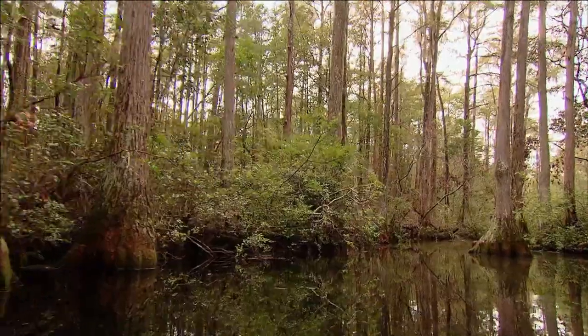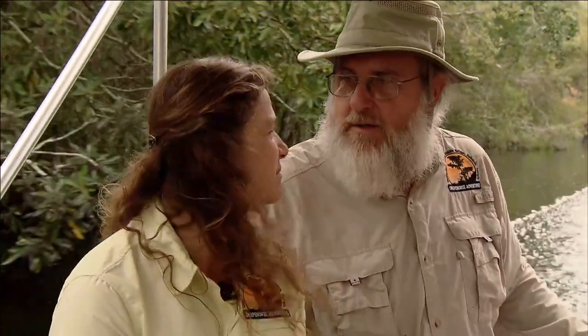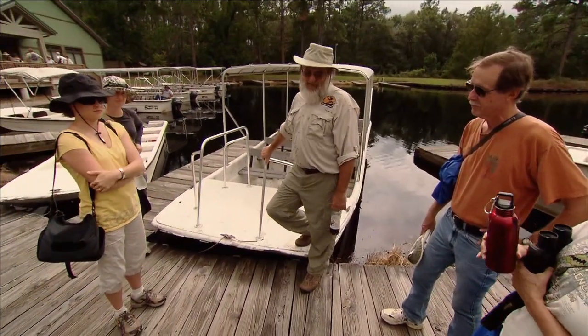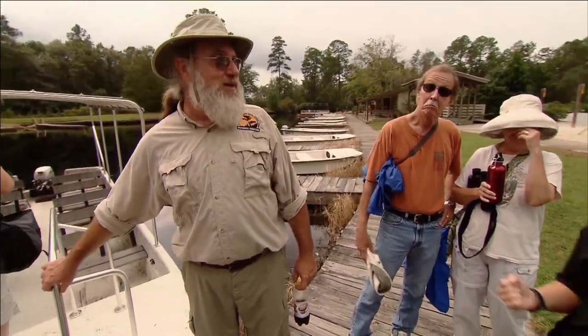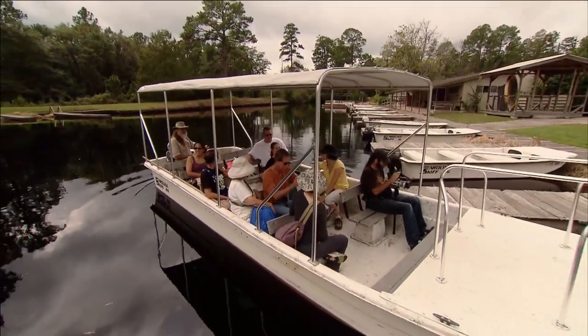We have friends that are mountain people, friends that are beach people, but there's nothing like a swamp. We're swamp people. Chip Campbell from Atlanta, Georgia, and his wife Joy from Brooklyn, New York, seem like unlikely candidates — but they left high-tech jobs in North Carolina to begin sharing their love of this place with others. First year was really tough, and we never looked back to say we shouldn't have done this, but that first year we kind of joked, 'What were we thinking?'